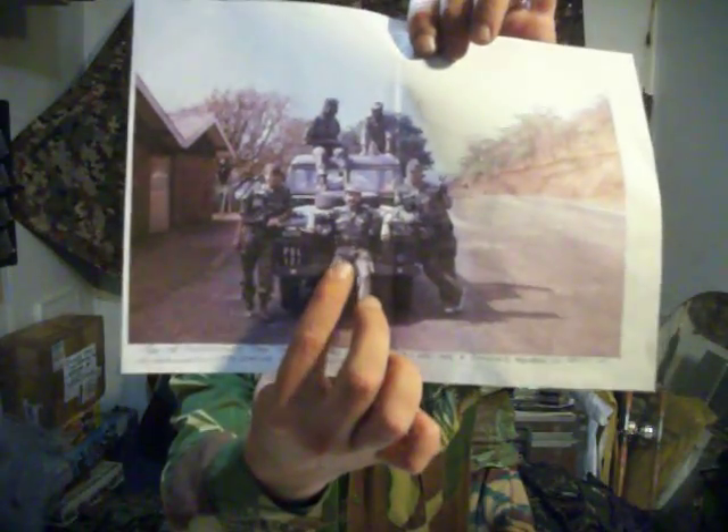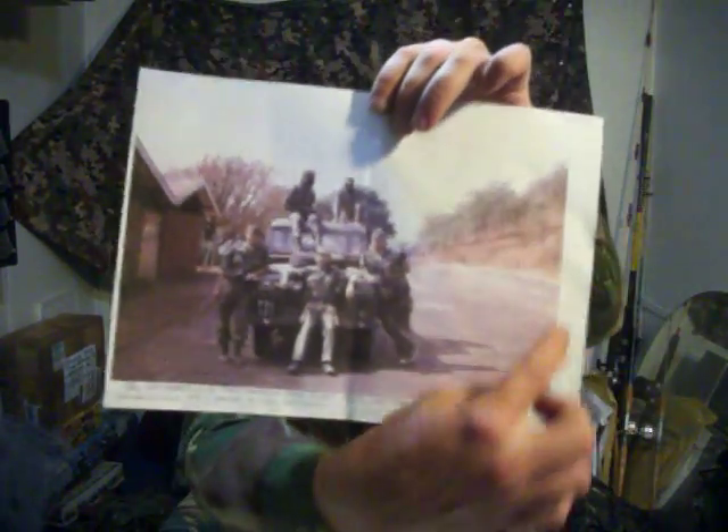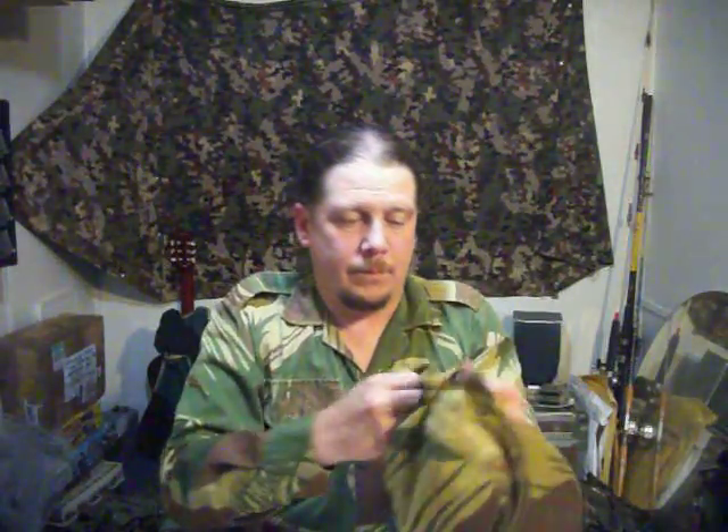Pete Husson right here. I'm going to get this cropped, framed, and matted — I might get it copied on glossy. But this is the actual guy that owned the hat I'm about to show you. It is the Rhodesian flap cap and it's in great shape.